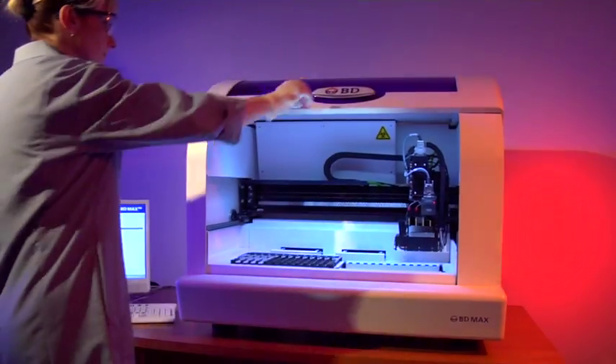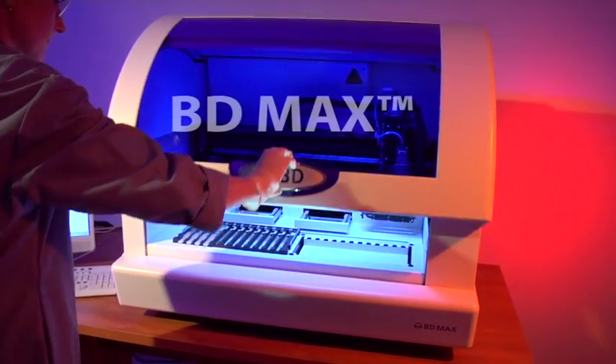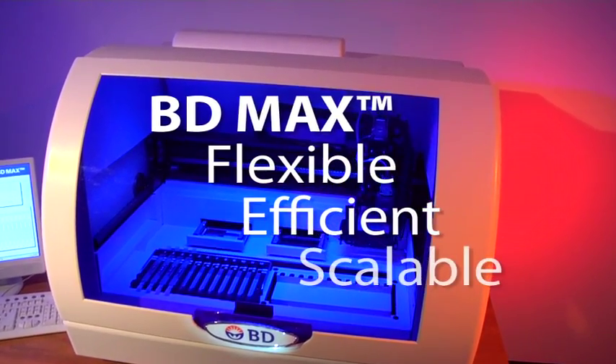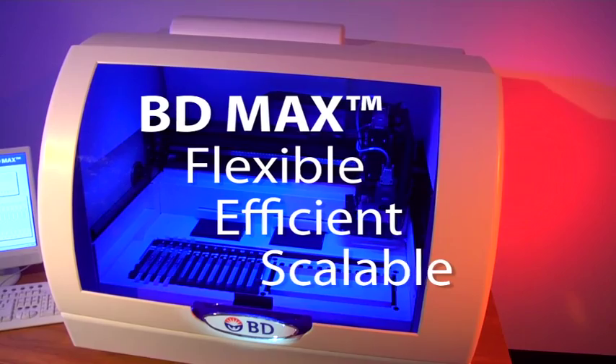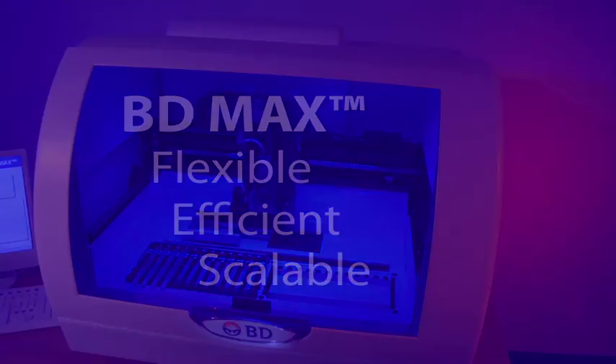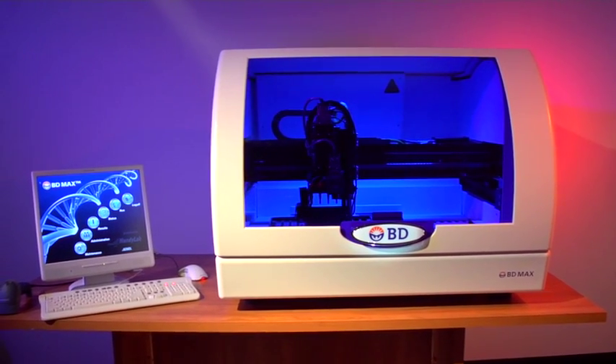The BDMAX system is the next generation in molecular testing automation that delivers flexibility, efficiency, and scalability. Designed as a complete molecular workstation, the BDMAX fully automates all phases of real-time molecular testing from cell lysis through amplification and detection.